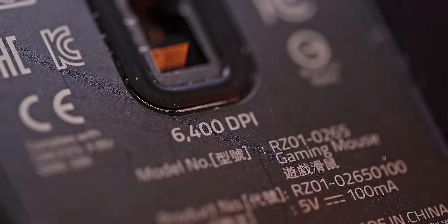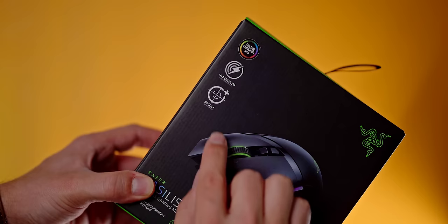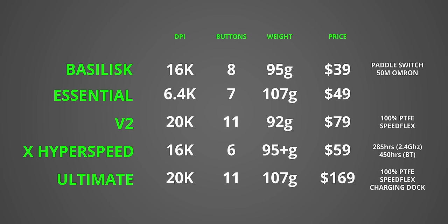Sensor differences are pretty substantial from a technical standpoint but not so much from a user perspective. We range from 6,400 DPI to 20,000 DPI with the latest Focus Plus. The main real-world difference between the low-end Essential and the Ultimate is liftoff distance — on the Essential, liftoff distance by default is a bit too high. All of the mice have surface calibration, which automatically lowers liftoff distance based on your mouse mat, but with the higher-end models you even get precise adjustment in millimeters.